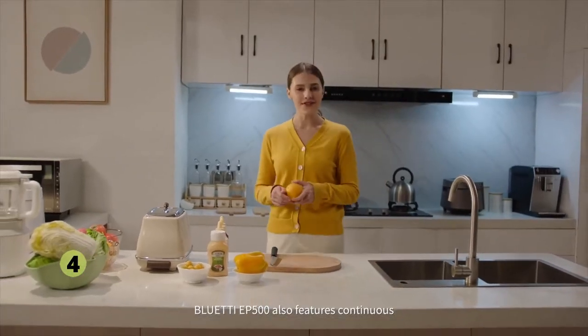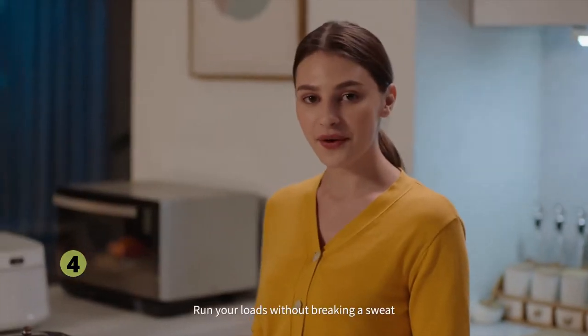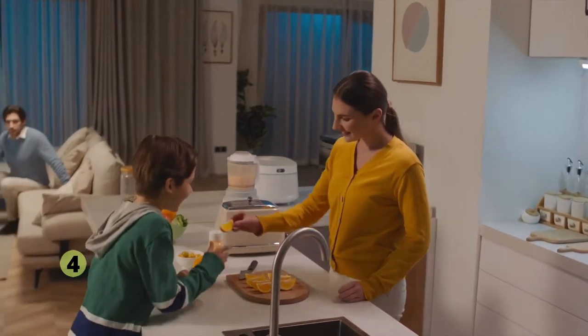Bluetti EP500 also features continuous 2,000-watt output, with surge up to 4,800 watts. Run your loads without breaking a sweat. Is that all? No, it's far more than that.